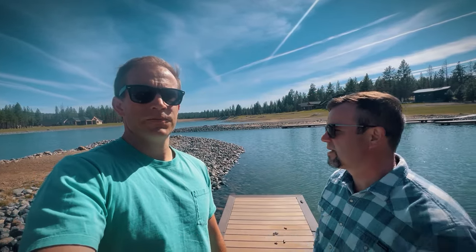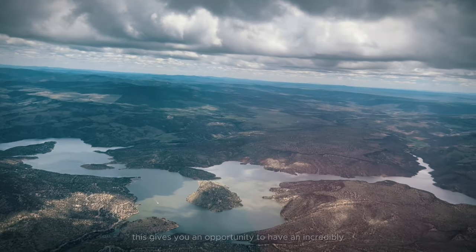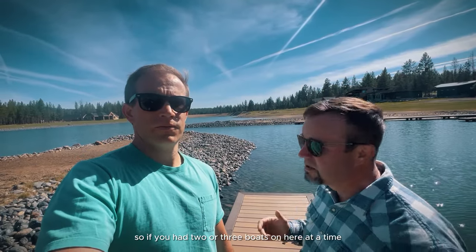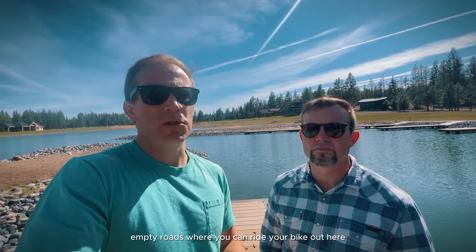With only 21 home sites, you can't imagine these lakes are going to be that busy — you get a lot of tranquility. At Lake Billy Chinook or Prineville Reservoir you're dealing with hundreds of other boats. This gives you an opportunity to have an incredibly peaceful experience. It's definitely smaller, so two or three boats at a time is probably going to get busy, but with only 21 home sites the congestion can't get very bad, especially right now while it's not completely built out. We're off of Johnson Road, which is locally famous for road cycling — miles upon miles of basically empty roads.